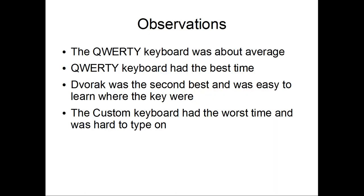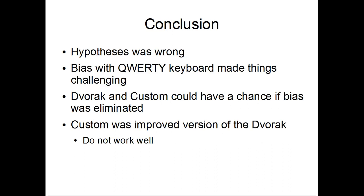The Dvorak had the second best time, and the custom had the worst time and was hard to type on. My hypothesis was wrong, and the Dvorak and custom could have had a better chance if the bias was eliminated.